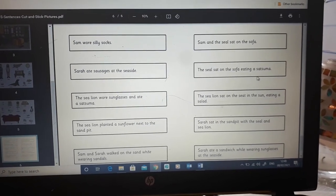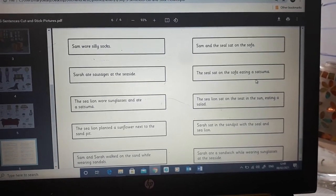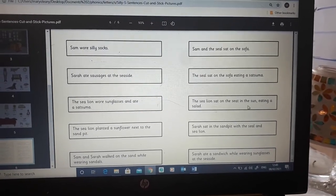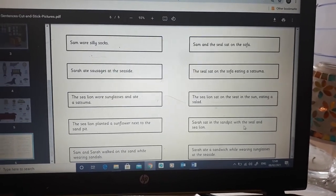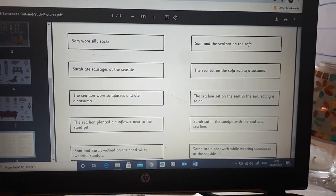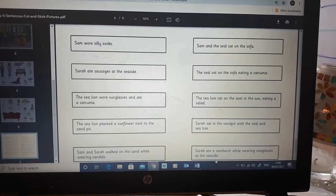The seal sat on the sofa eating a satsuma. So if you get a chance to cut them out, you make these sentences with your pictures as you read them out. The sea lion sat on the seat in the sun eating a salad. Sarah sat in the sandpit with the seal and the sea lion. Sarah ate a sandwich while wearing sunglasses on the seaside.